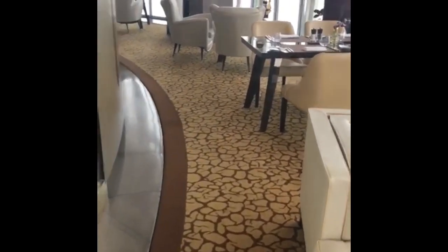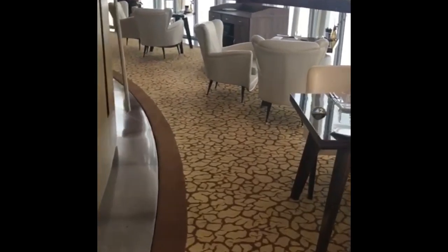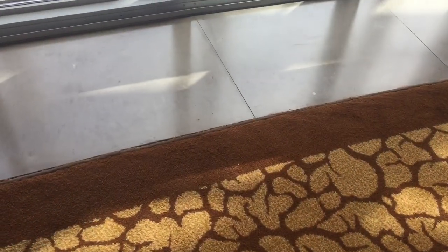This is the 360-degree restaurant — the only revolving restaurant in Qatar, which offers a panoramic view. It actually revolves pretty slowly.